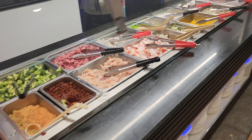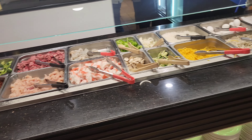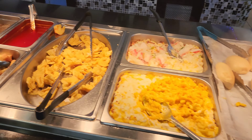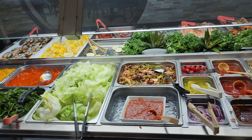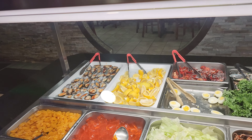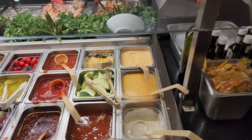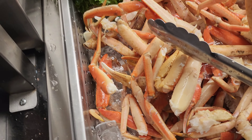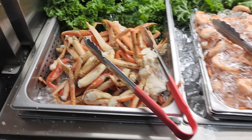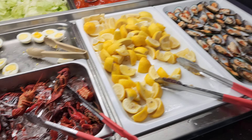Here's hibachi — shrimp and crab and beef and chicken. Check this out. There's the salad, too. There's mussels over there. Crawfish, shrimp. There are those crab legs — we'll take a closer look at the crab legs. Real crab legs. This looks great, dude. Big, freaking crawfish.